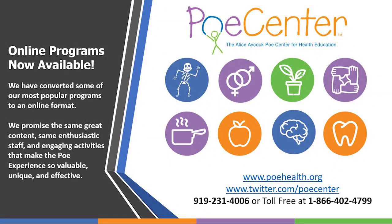We hope you enjoyed this mini lesson. The Poe Center for Health Education now has online programs available. We've converted some of our most popular programs to an online format — the same great content, same enthusiastic staff and engaging activities, all that make the Poe experience so valuable, unique, and effective. To book a program, please visit our website or call us today.